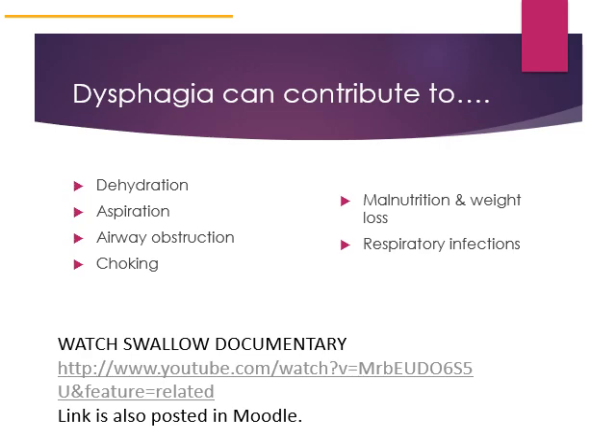Dysphagia can contribute to nutrition problems like dehydration. Aspiration is a condition in which food goes into the airway. Food can obstruct the airway or cause pneumonia while it's in the lungs — it can actually cause death. Malnutrition can occur if a person is unable to meet calorie and protein needs. Respiratory infections are a risk if you are aspirating fluids and foods into your lung tissue, putting you at risk for aspiration pneumonia.